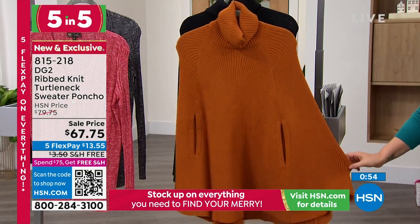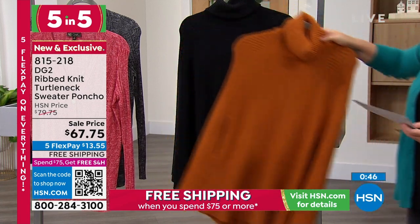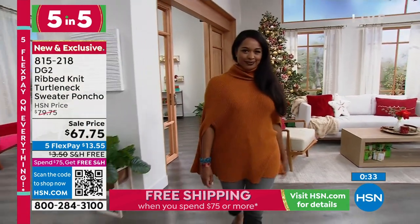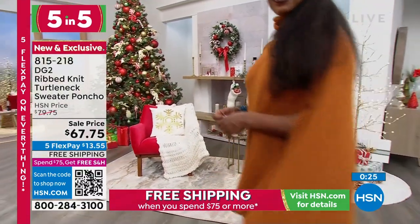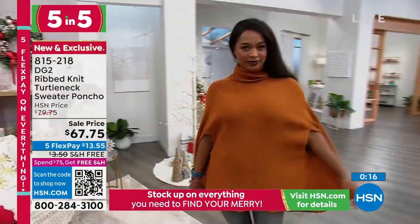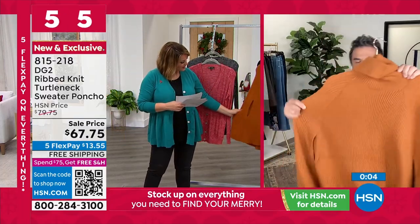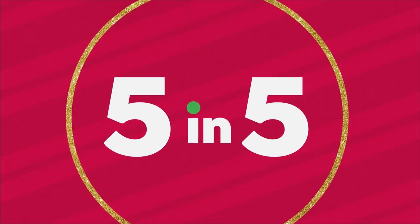This next gorgeous poncho is so unbelievably designer. Two colors: pumpkin pie and black. It's dual sized — extra small/small, medium/large, extra large/1X, or 2X/3X. This is the chicest, most flattering poncho because it doesn't engulf you. It was inspired by Alexander McQueen and Givenchy, who have done sweaters like this for thousands of dollars this season. We're bringing it to you at amazing value. It gives a British chic vibe — beautiful with a skinny jean and a boot. The pumpkin pie color has been very popular. Hand wash and lay flat to dry.